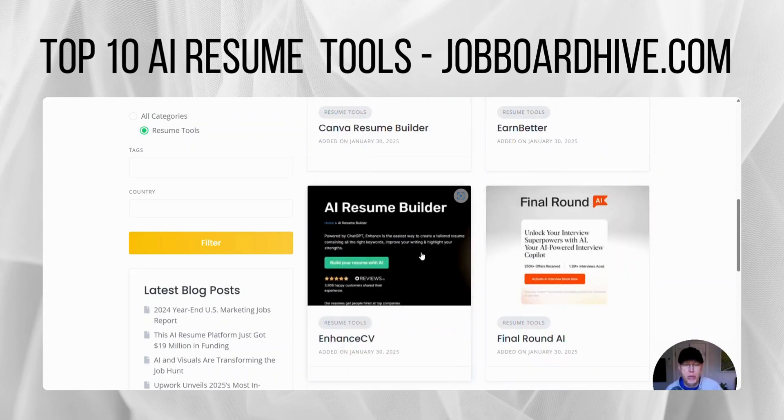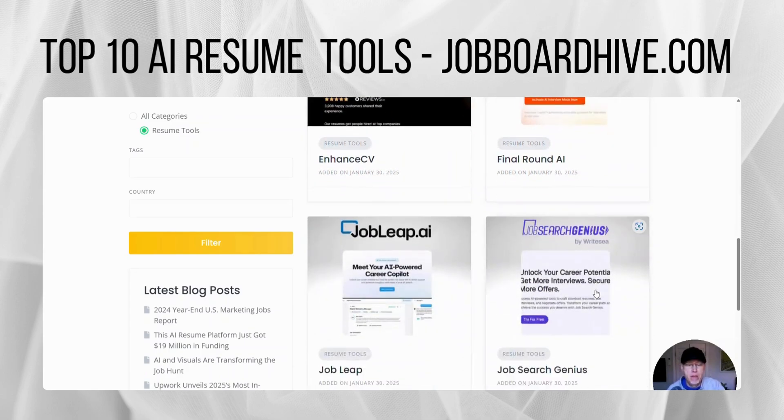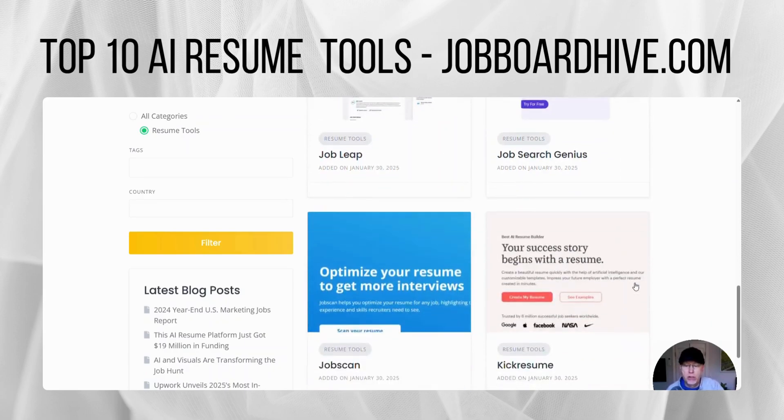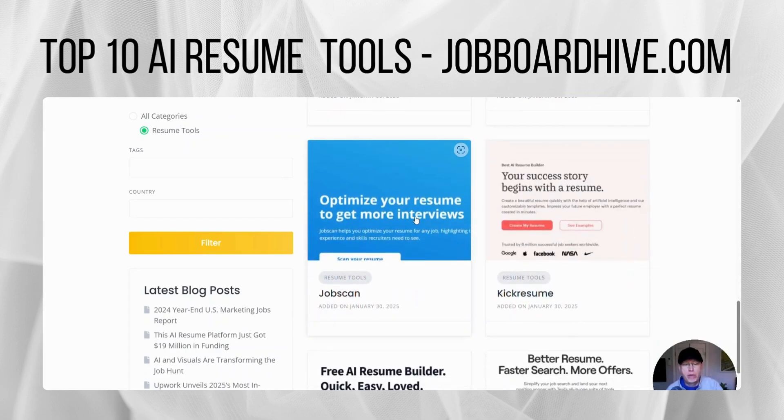Enhanced CV is an AI resume builder. Final Round AI just got $6 million in funding to supercharge your interview with a co-pilot that they have. JobLeap.ai — they're a new player as well in the career co-pilot market. JobSearchGenius.ai is another one here. JobScan — they've been around for a while, jobscan.co. They will match your resume to the job listing to make it more aligned with that.